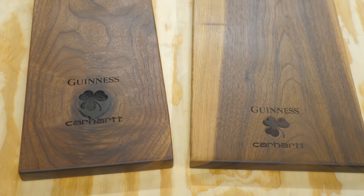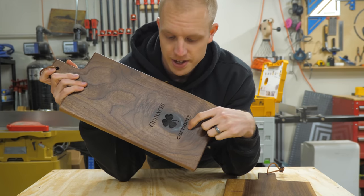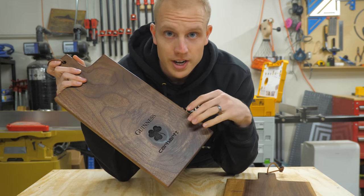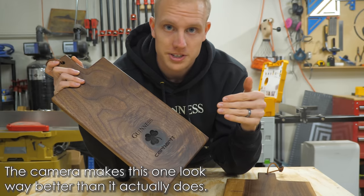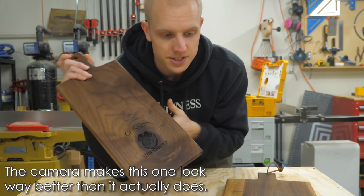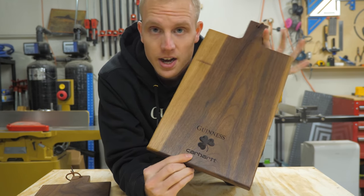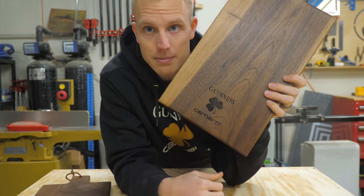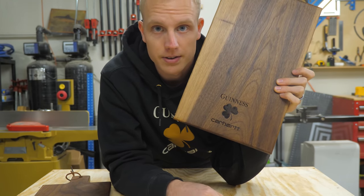We made a second board. We really like the one with the knot hole and the clover, but sometimes wood grain distracts from the overall image of the piece — and that's what happened here. So we made another one with straight grain that doesn't distract as much from the engraving. It looks way way better. This is the one we're gonna go with for the photo shoot.